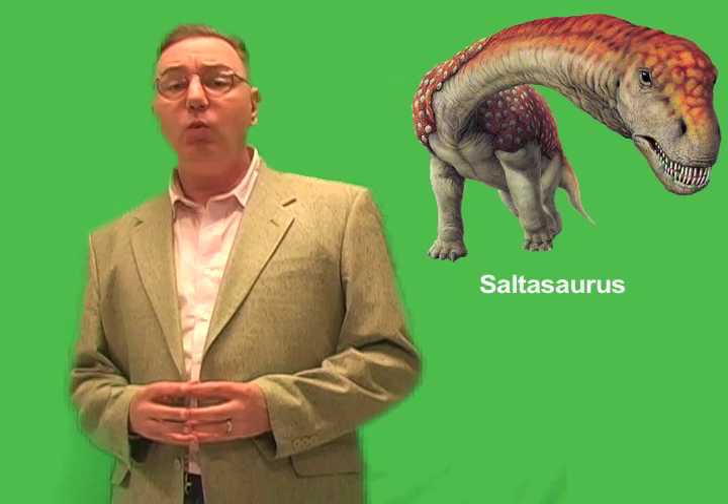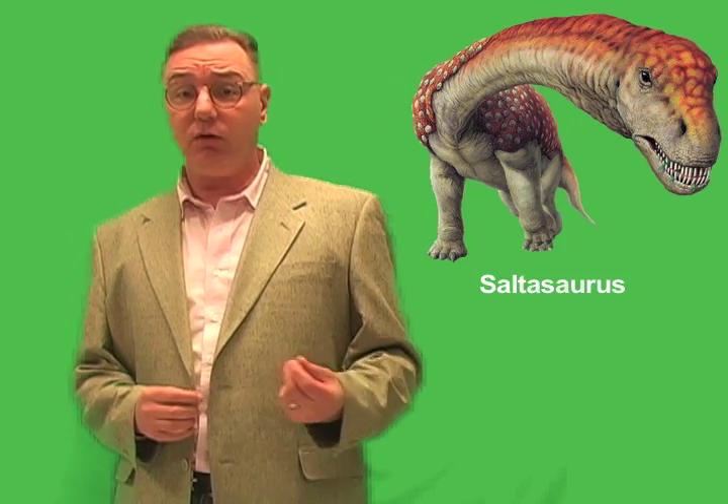Paleontologists wonder why the sauropods died out where they did, and why did the titanosaurs like Saltosaurus survive in the South? They have several theories.